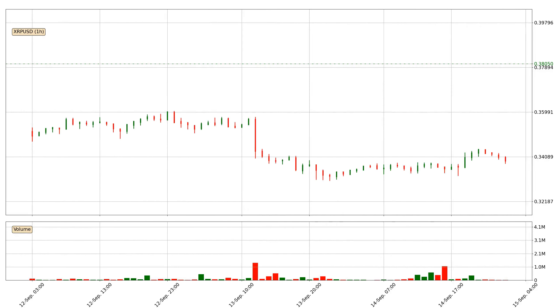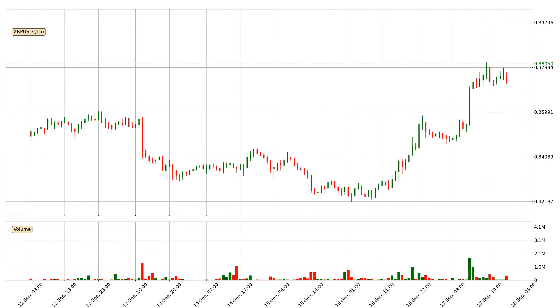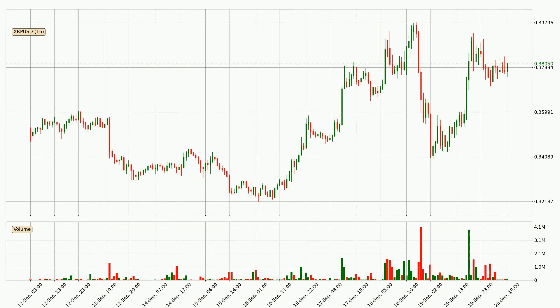Hey fellow crypto enthusiast, welcome to today's quick trend analysis. Today, find out how the price of Ripple has changed and what the technical indicators EMA, RSI, divergence, and stochastic RSI show. If you are unfamiliar with the indicators, check out the explanation videos below.